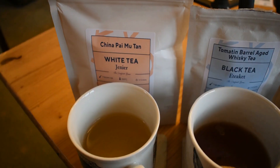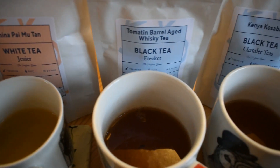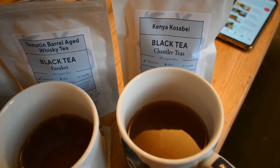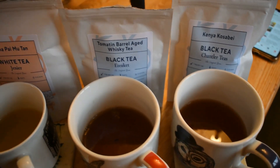This is a monthly subscription box where you get three bags of 45 grams worth of tea. I've just steeped up all three of the teas I got this month. Our first tea is a white tea, which is a really nice yellowy color. The second is a whiskey black tea, which I'm very much looking forward to trying — a nice deep brown color. And our final is a Kenyan black tea, also a deep brown but not as deep as the first.